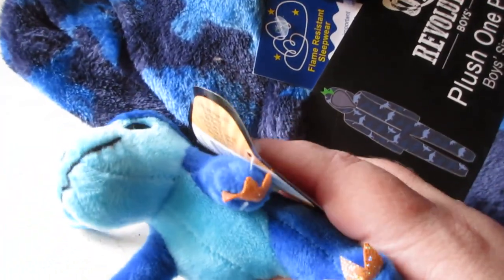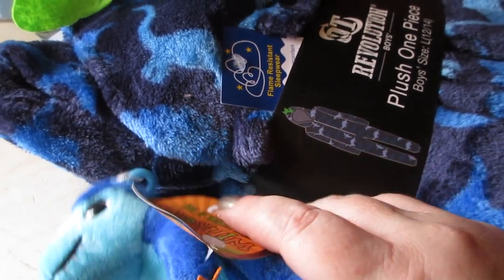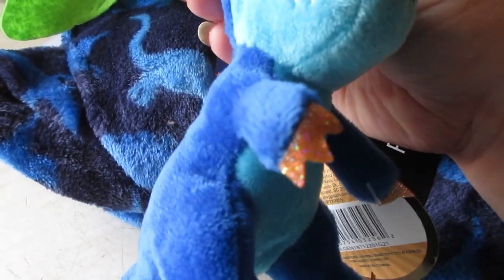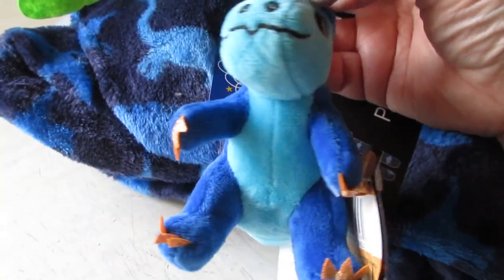I also picked up a couple of non-clearance items. I saw this keychain that I thought you'd like — it's from the Winkies prehistoric collection. It's just a dinosaur keychain I picked up for Connor. Look at his little claws — he's adorable! He was three dollars.